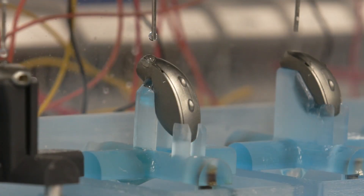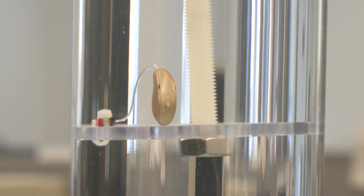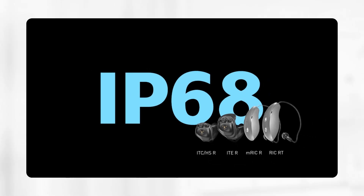All consumer electronic devices, including hearing aids, go through extensive testing to get an ingress protection rating, or IP rating, based on how resistant they are to moisture and dust. The highest rating for a hearing aid is IP68. Our newest hearing aids, including our custom devices, have an IP68 rating and are put through additional quality testing.